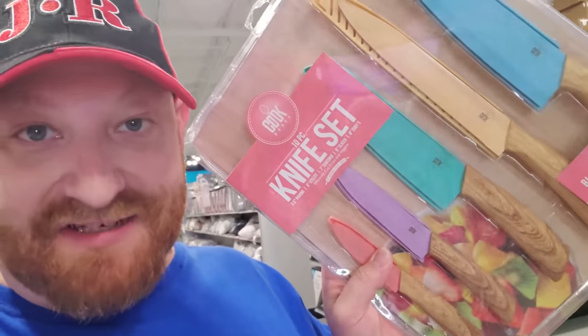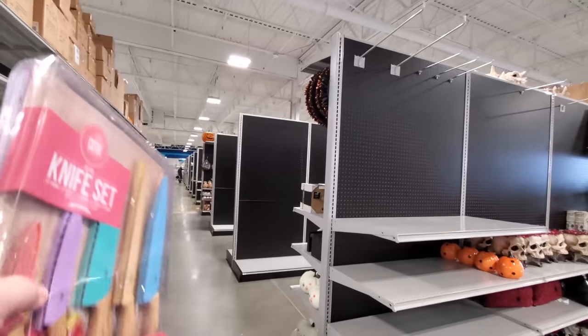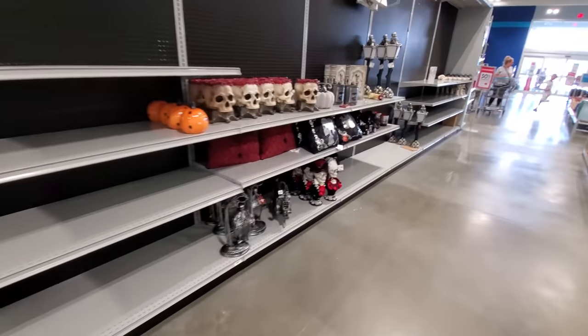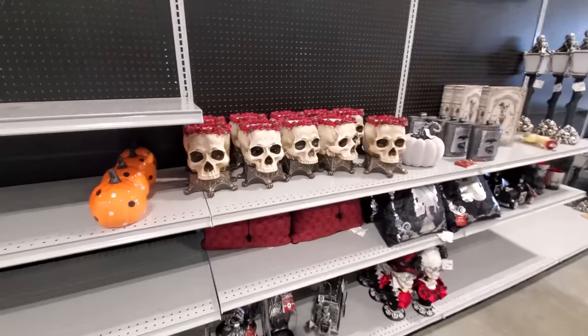All right, guys, I'm excited. I'm at the At-Home store over here in Canton, and I came in here to get my knife set that I love so much — the colored knives — and I discovered Halloween. I don't have a whole ton set up, but this is the whole area for Halloween here, and I do see there are a couple of aisles, so we're just going to start right here and look at what they have.